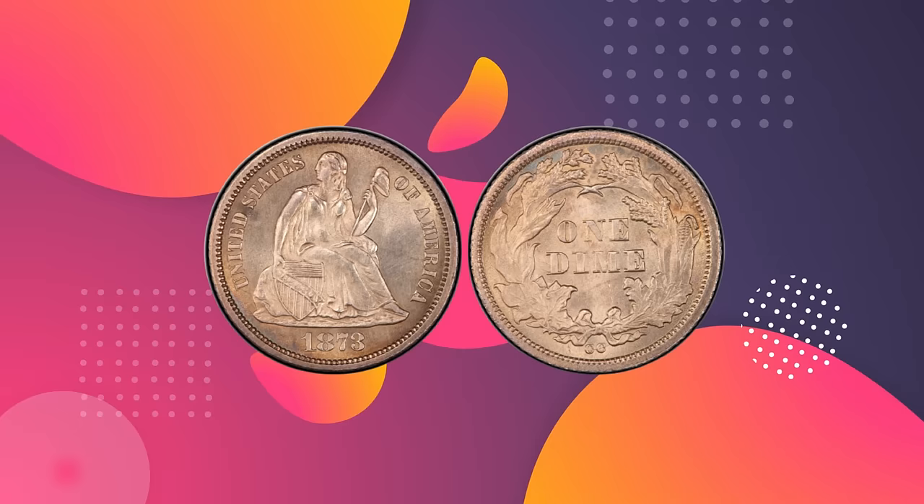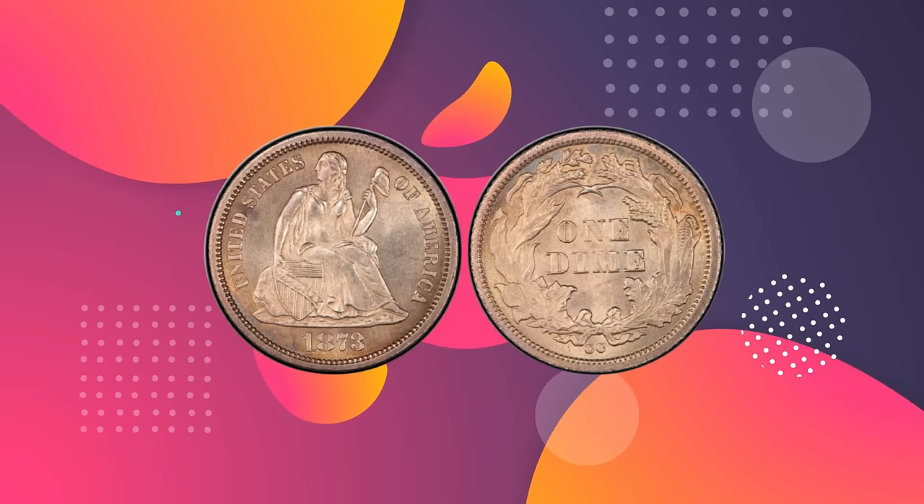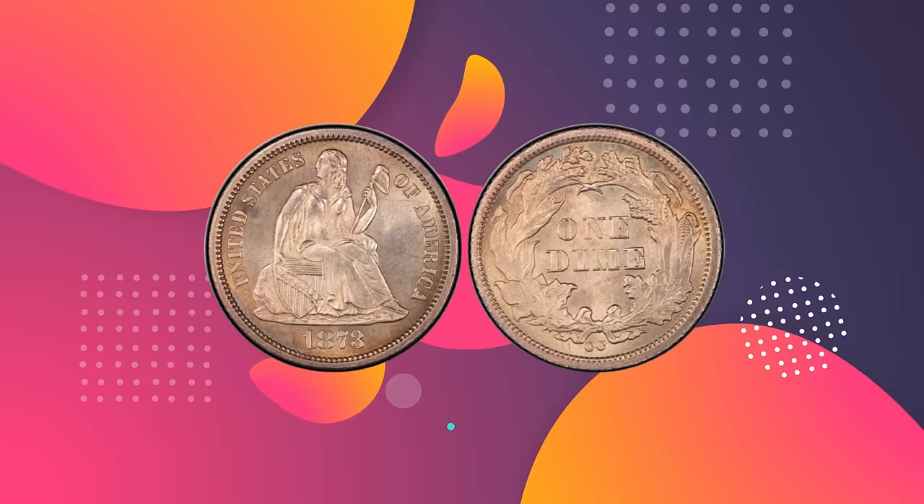Number 9: 1873 CC Liberty Seated Dime, No Arrows. Value: $1,880,000. Grade: PCGS MS 65. Sold August 2012, Stacks Bowers, The ANA World's Fair of Money Auction, Philadelphia, Pennsylvania.